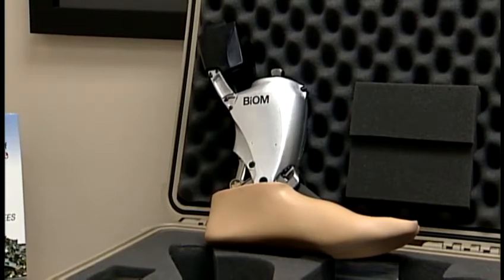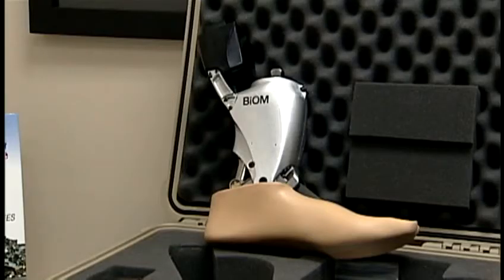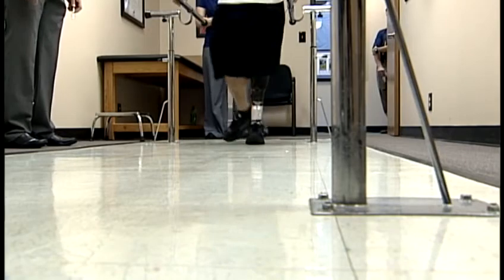This is the bionic ankle, or biome, as it's called. It's got a fully functioning computer inside that somewhat acts like a controller to a Nintendo Wii. It's the closest thing to a human ankle on the market, and it's being unveiled right here in Louisville.